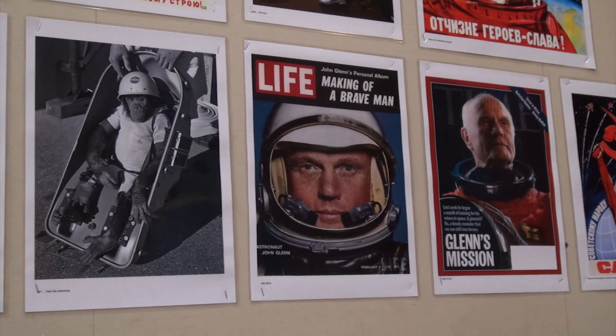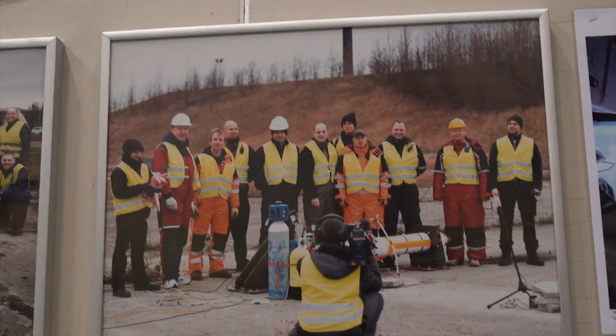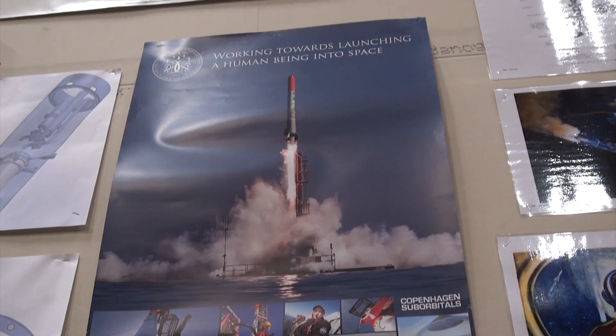Space exploration is all about history. We have a whole wall in the workshop dedicated to all people from the Russian and American space program, including of course our own rockets and pictures from our launches.